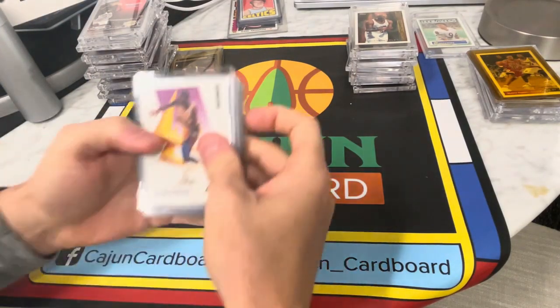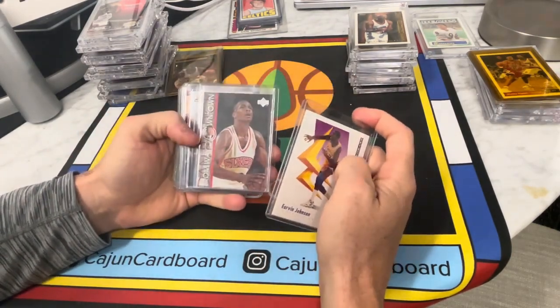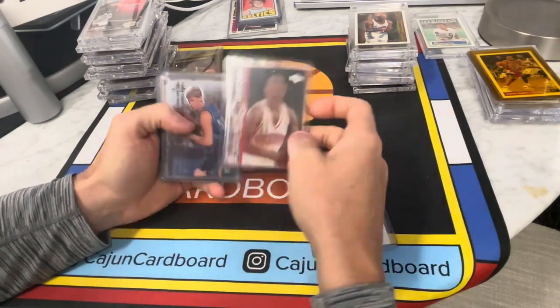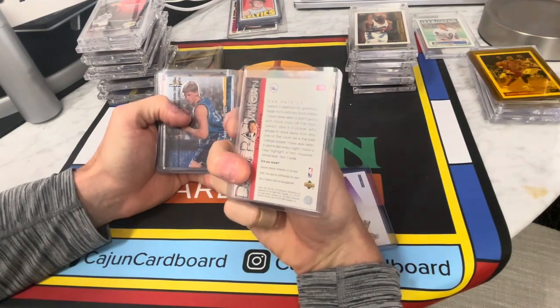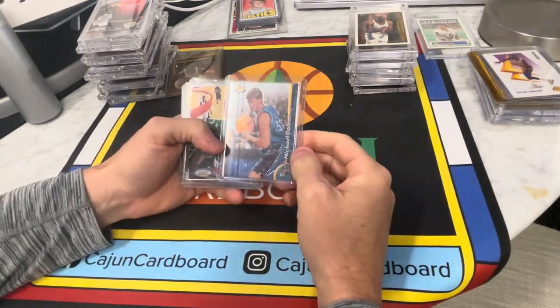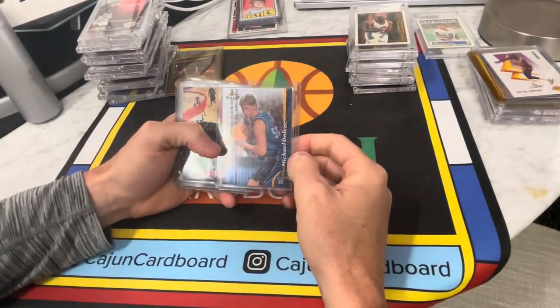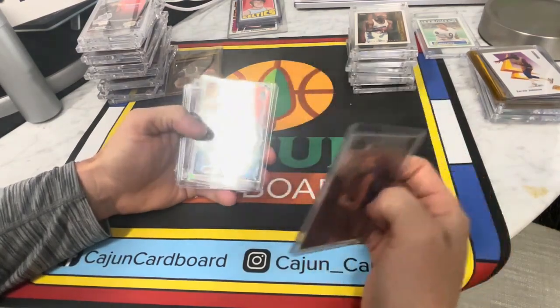Some more penny sleeve and top loader cards here — nothing special. From way downtown with Dan Patrick talking about Allen Iverson: 'Iverson is destined for greatness.' This looks like a second-year Allen Iverson card, so that's not going to have any value. And that is a Michael Doleac rookie — for those who don't remember, he was a standout at Utah and then had a journeyman's career in the NBA.